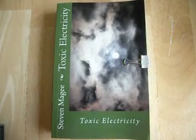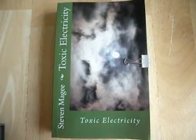Hi, my name is Stephen Magee and I'm the author of Toxic Electricity. I'm here today to look into magnetic fields that you'll find around laptop computers.